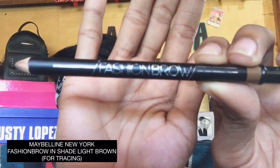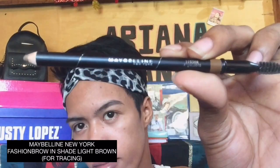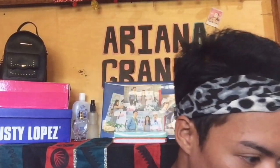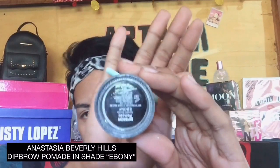By the way, I'm using Maybelline New York Fashion Brow in shade Light Brown for tracing. And I'm using Anastasia Beverly Hills Deep Brow Pomade in shade Ebony.